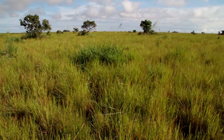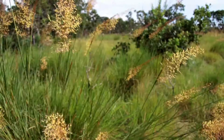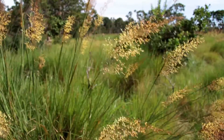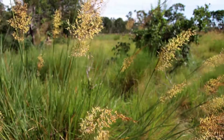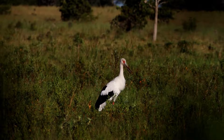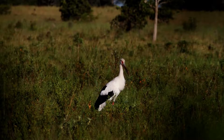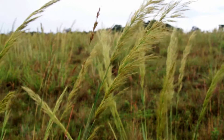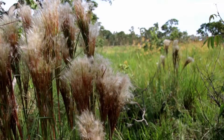Savannas are tropical grasslands found in Africa, India, Australia, and South America. Savannas never undergo freezing temperatures and maintain a hot climate for most of the year. As a consequence, savannas are more species-rich and diverse than temperate grasslands. Tropical savannas cover a third of the world's land surface but are the least protected habitat.